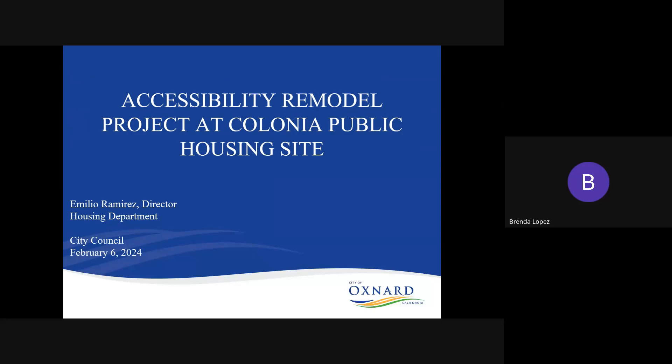Greetings, this is Brenda Lopez, Assistant Department Director for the Oxnard Housing Authority. Today I will be presenting the Accessibility Remodel Project at the Colonia Public Housing Site.